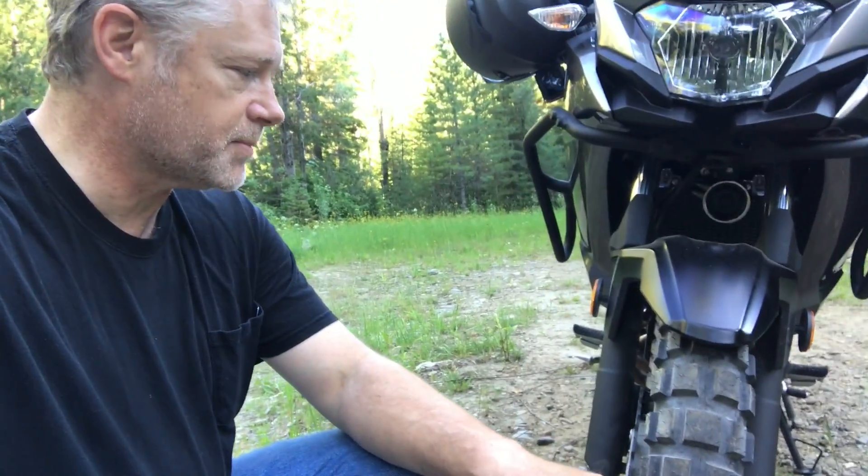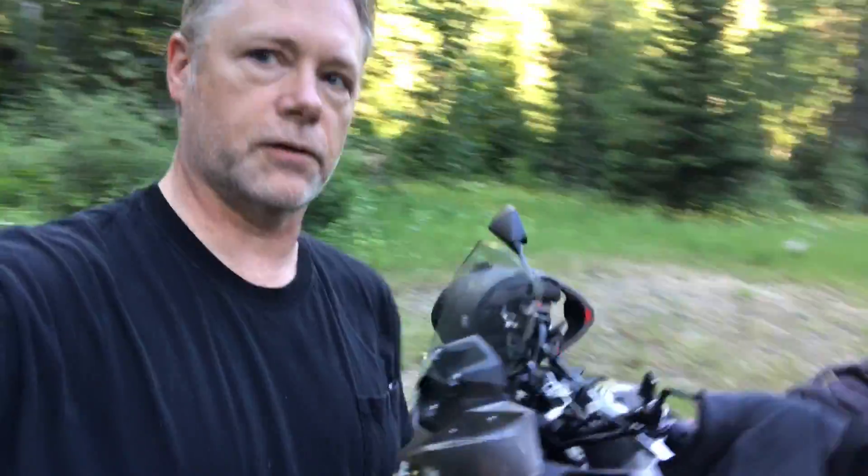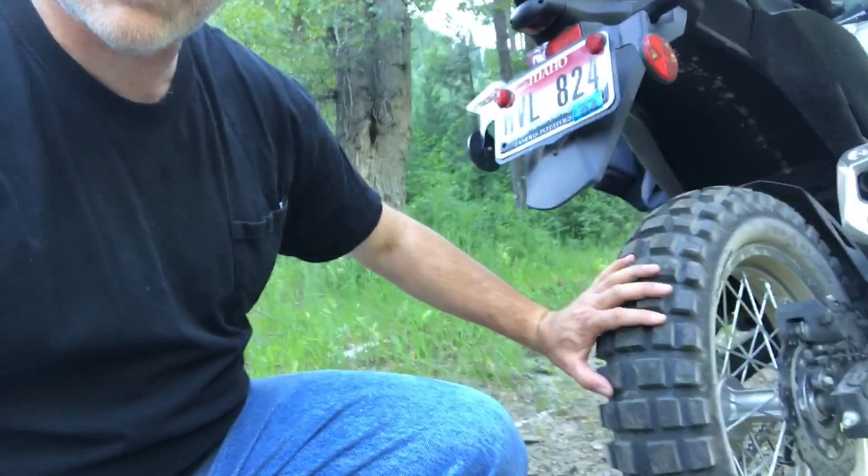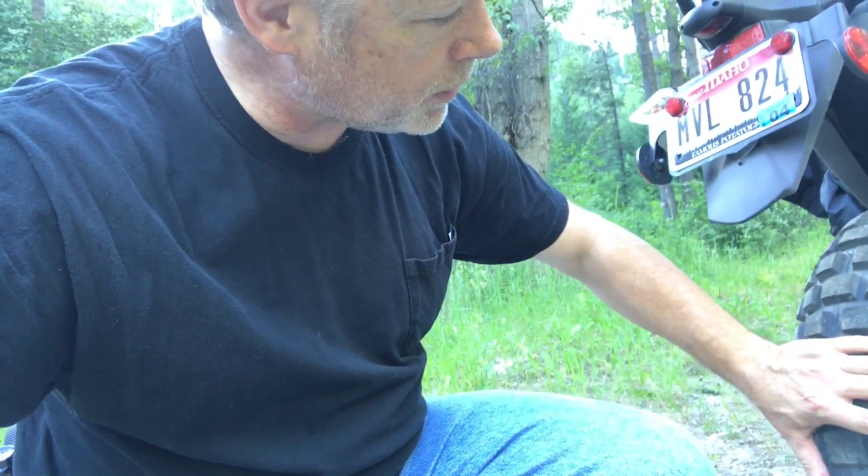This is my first ride after putting the Continental TKC 80s on this bike. Panning over here so you can get a look — this is the front tire, clearly a lot more aggressive than the stock tire. And here's the rear tire, it's a bit wider than the stock tire and definitely feels like it has more grip. On the road it feels really grippy, and on the dirt and gravel, also pretty grippy.